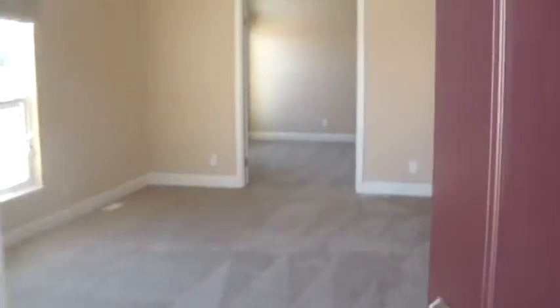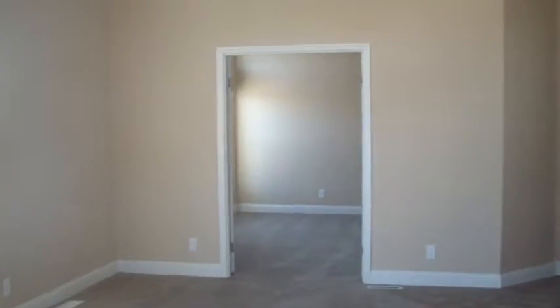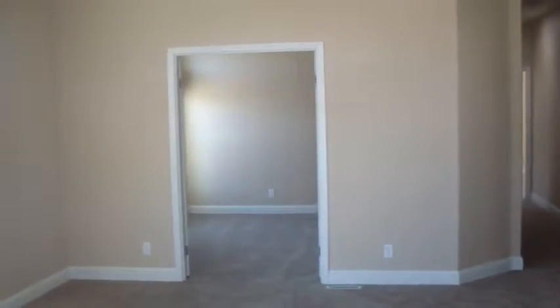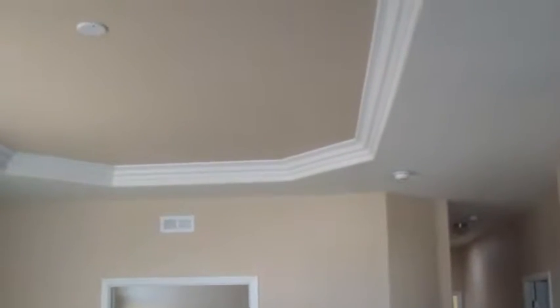Doorbell. As you walk in, you notice that we have two-tone colored walls with five and a half inch baseboards. We have coffered ceilings with an accent of crown molding. Nice touch. You have mini blinds throughout.